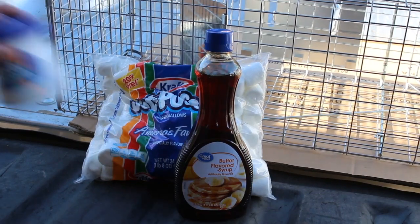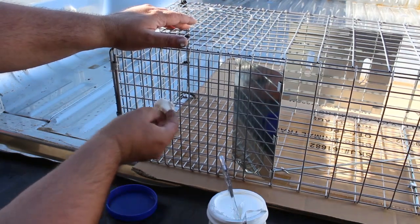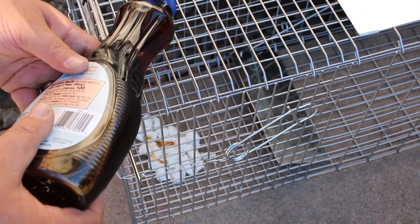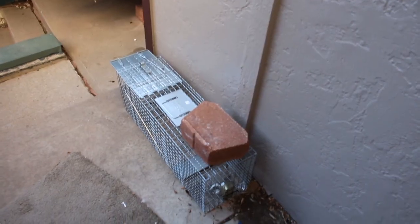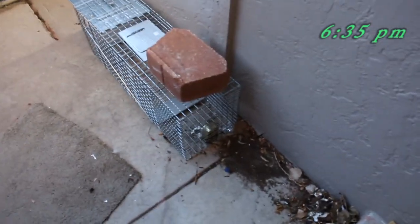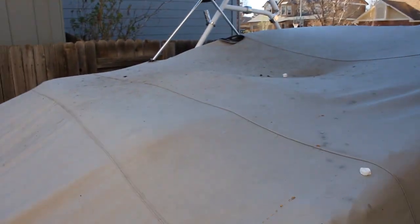All right, let's go try to catch the stinking raccoon. Tonight's setup: we've got one trap here with sardines and a marshmallow, right next to my grill. I've thrown out a couple pieces of marshmallow and actually a couple pieces of hamburger meat out on the cover, hoping to bring it in this direction.